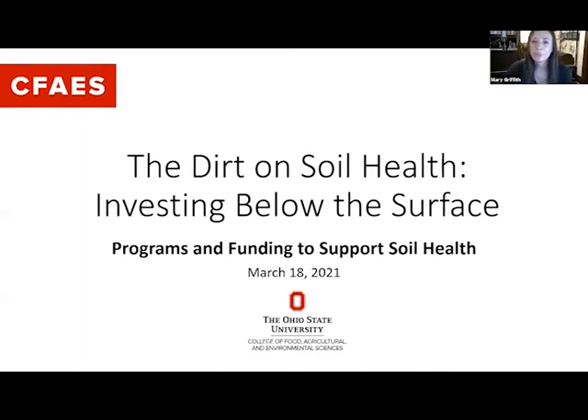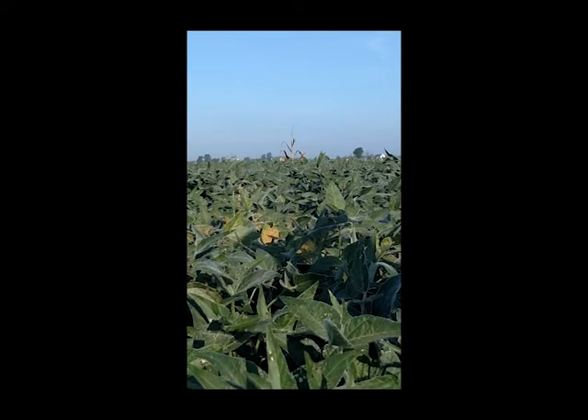Good morning and welcome to our last session of the soil health webinar series. Our topic today is programs and funding to support soil health practices. Our next speaker is Mike Thompson, who is going to talk about carbon trading. Mike is with Indigo Ag.